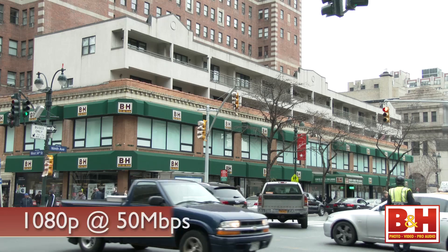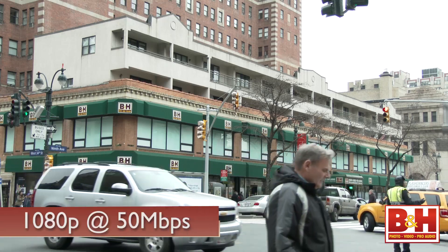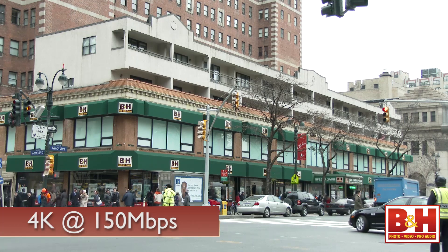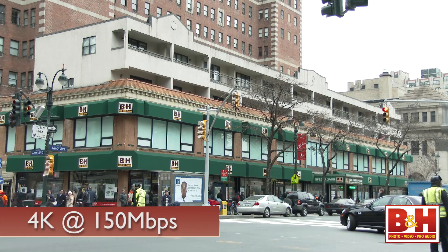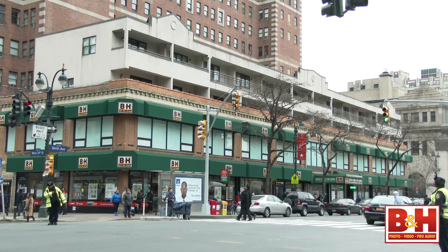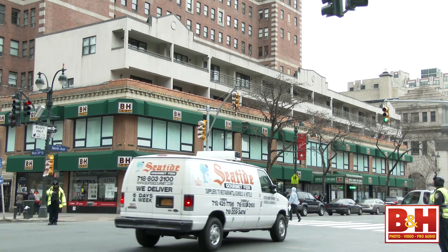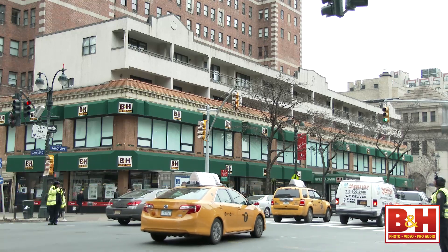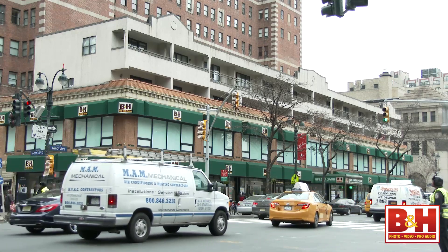I captured footage with the Sony AX1 to give you an idea of the detail range this camera can provide. The first clip was shot at 1920 by 1080 at 50 megabits per second, and the second at 3840 by 2160 at 150 megabits per second. If you're on YouTube, you can click the gear on the bottom right to switch to a higher resolution so long as your monitor supports it. The image overall is still quite sharp and the colors hold up well.